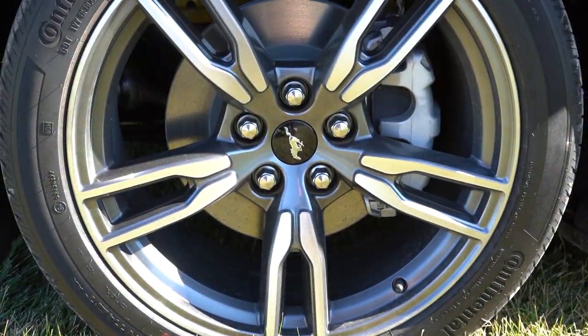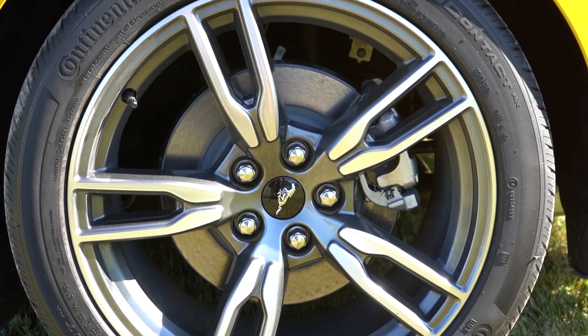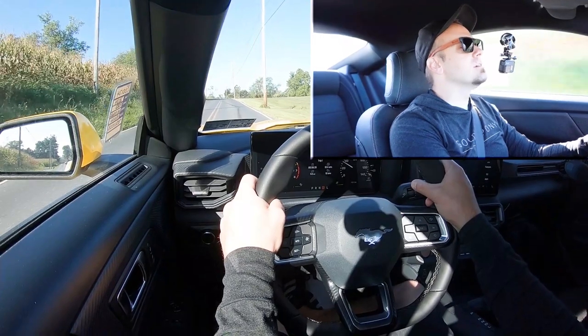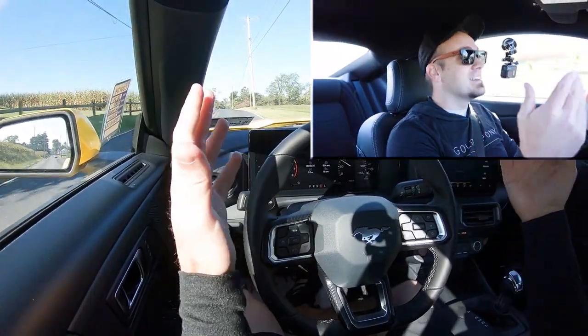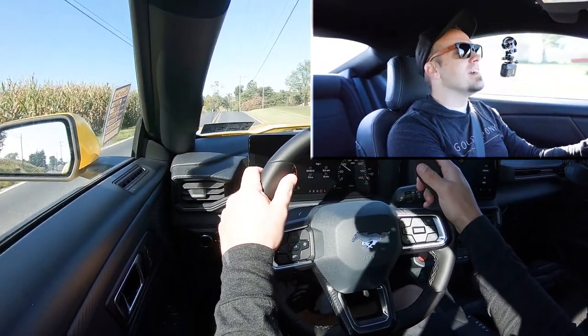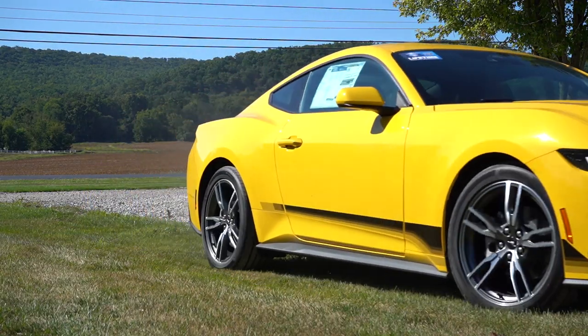Up front you'll find 12.5-inch ventilated front discs, and in the back 12.5-inch solid rear discs. As for that braking feel — it is definitely firm, as expected from a Mustang. It instantly brings you to a stop, but that's just the standard braking setup.